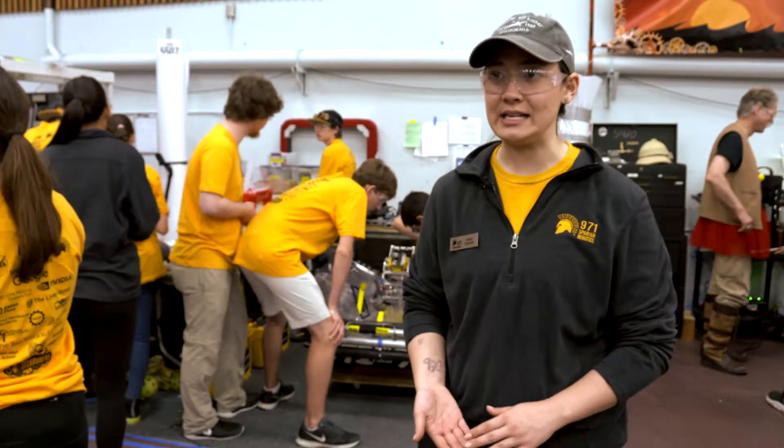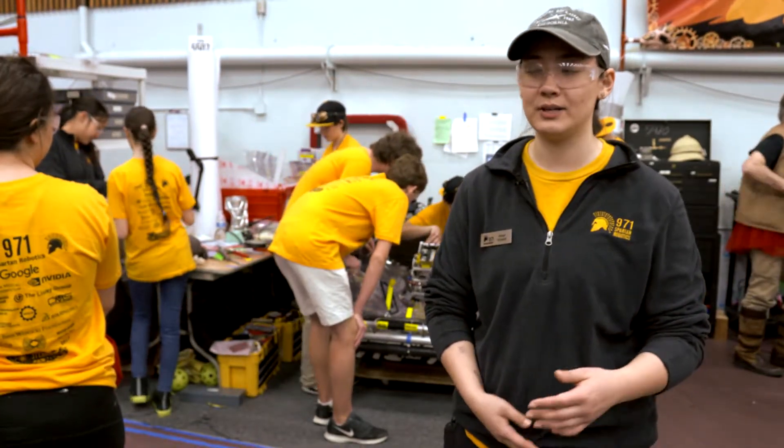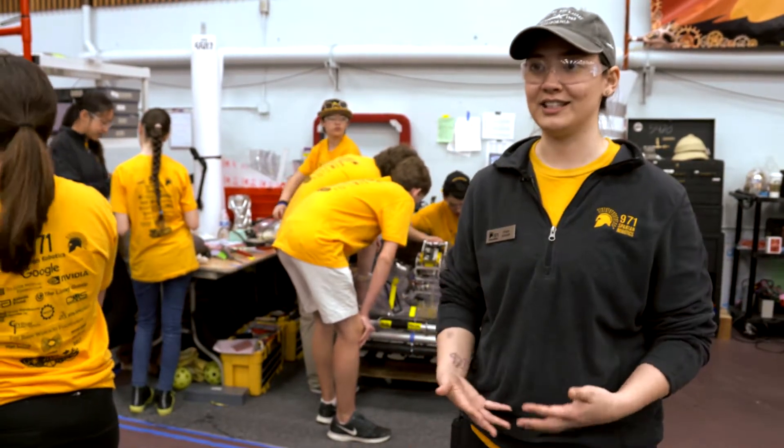About 40 of our 60 members are actually freshmen. We have two freshmen on our drive team this year. We have sophomores that are leading strategy, and everything is finally coming together and I'm really excited about it.